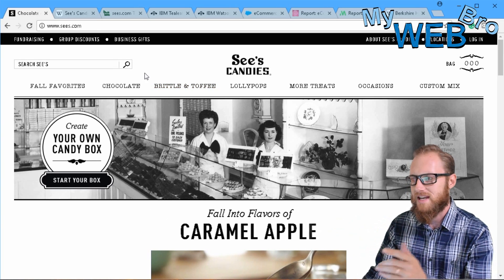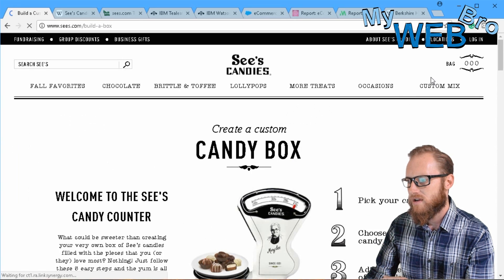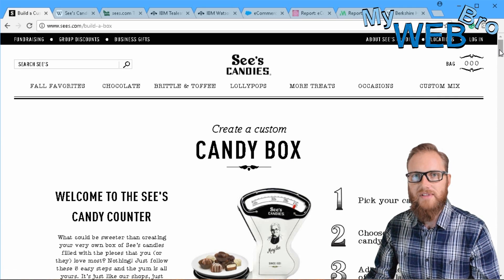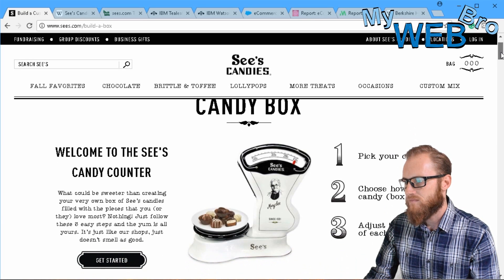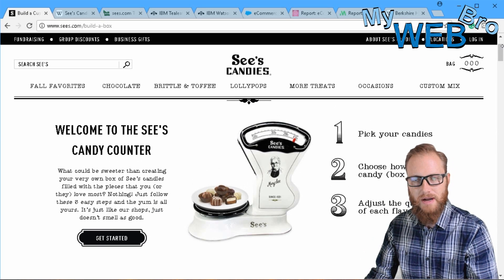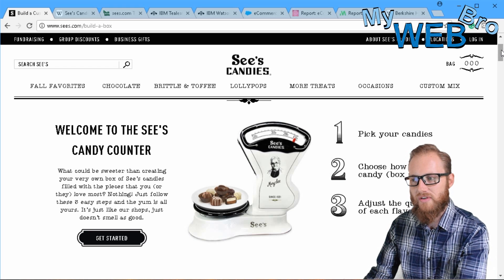The first thing that stands out about this website that I want to show you is this really cool 'Create Your Own Candy Box' option. I come to the website and I might love See's Candies, but I might only love like three or ten of them, and I know they have a lot more available. So you want to make your own candy box — and this is so cool because this is what you do in the store: you pick out your candies and you make a box. Why not translate that experience to the customer on their e-commerce store?